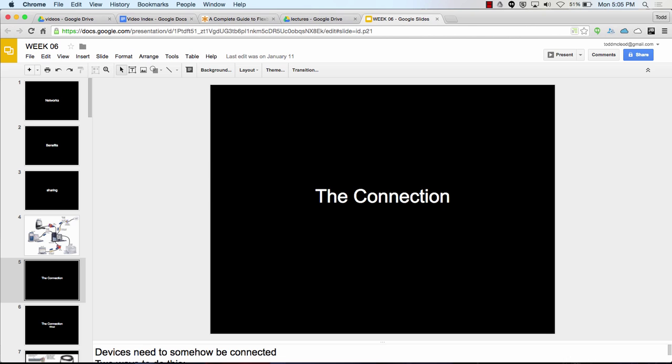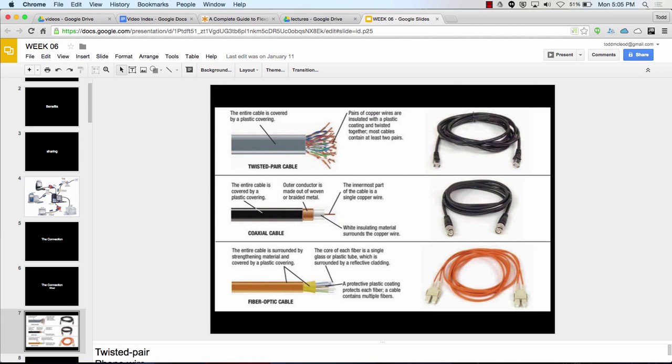The first thing we think about with a network is the connection — wired or wireless. If we connect with wires we have three main choices: ethernet, coaxial, and fiber optic. Ethernet, also called twisted pair, is the same wiring used in the phone system. That's the blue cable going into the back of your computer — it looks like a phone jack but bigger, RJ45. Ethernet is sometimes also known as CAT5 or CAT6, with CAT6 being the newest.